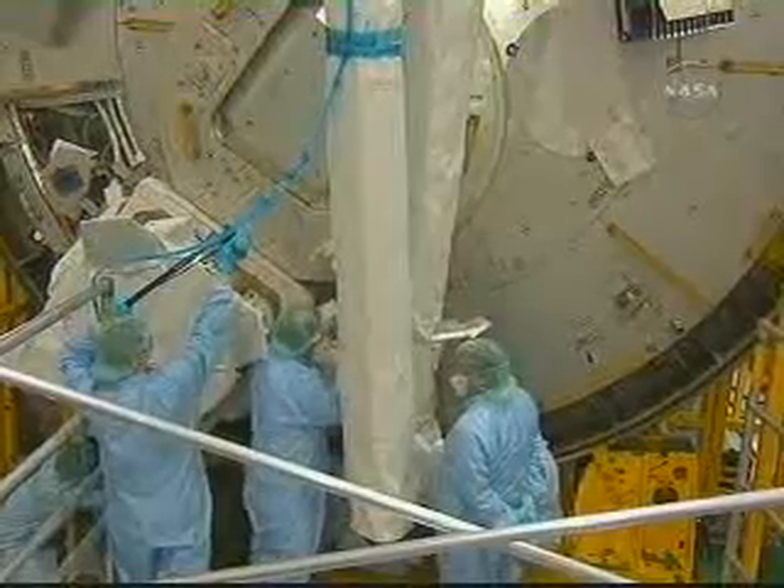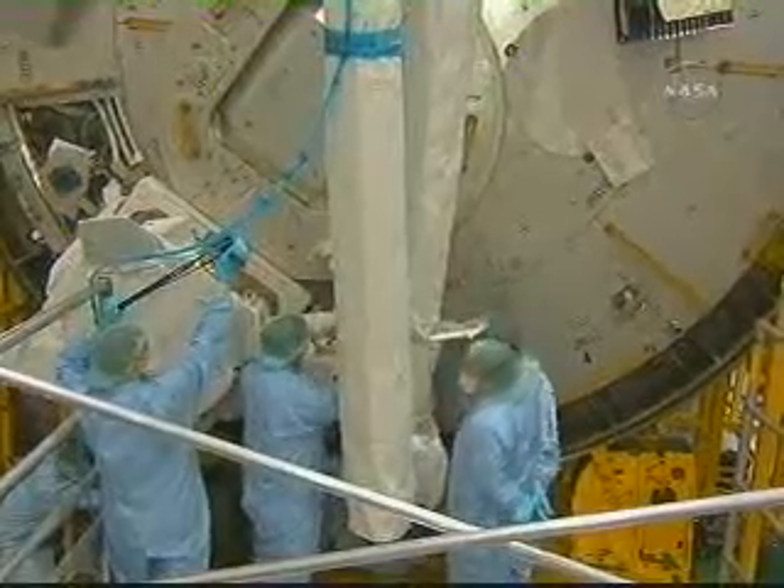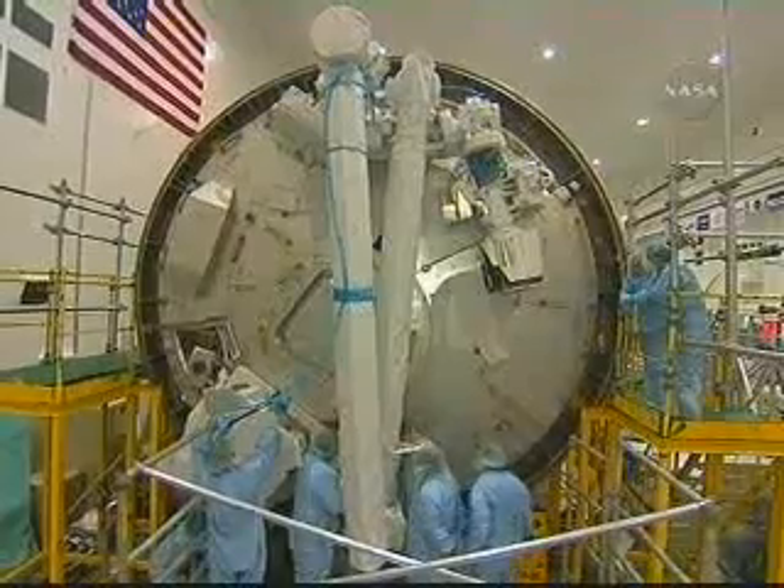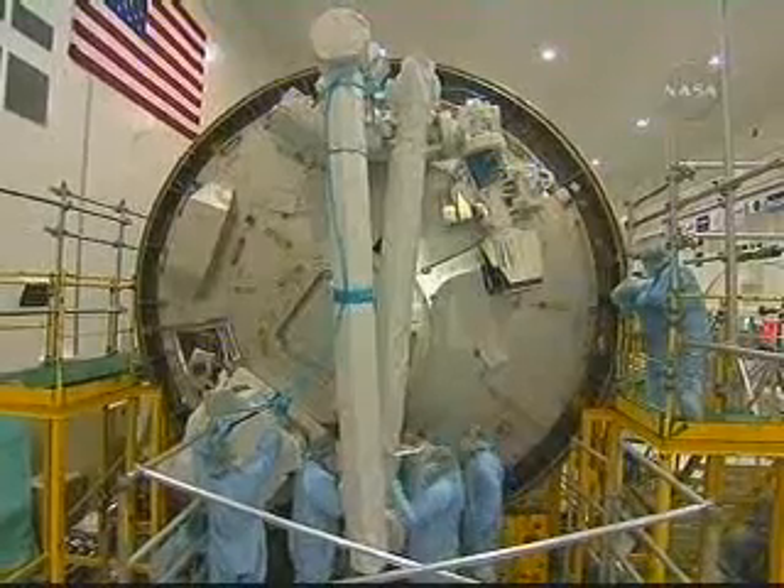The JLP that flew up on 1JA was originally intended for multiple flights, for use like an MPLM. The JEM is the only element with a logistics module, an airlock, an arm, an exposed facility, and it will even have a forward and return link.